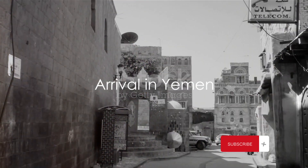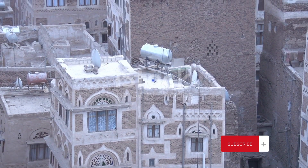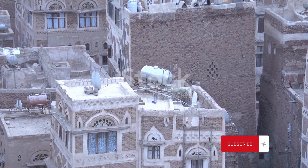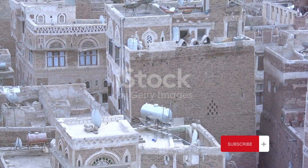Have you ever wondered what it's like to tour Yemen? As we touch down in Sana'a, the capital, an air of anticipation fills us. We're greeted with a panorama of ancient beauty, a cityscape like no other.